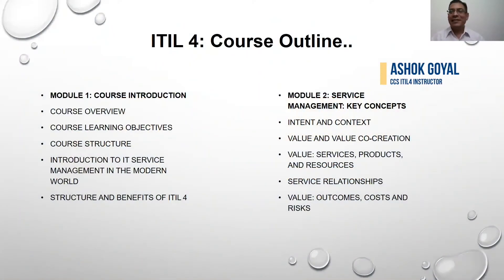Hi, good morning, friends. This is the ITIL 4 Foundation program, and I will be the instructor. Let's talk about what are the course outlines in this program.